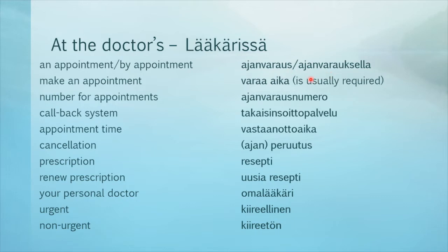Let's practice: ajanvaraus, ajanvarauksella, varaa aika, ajanvarausnumero, takaisinsoittopalvelu, vastaanottoaika, ajanperuutus, resepti, uusia resepti, omalääkäri, kiireellinen, kiireetön.